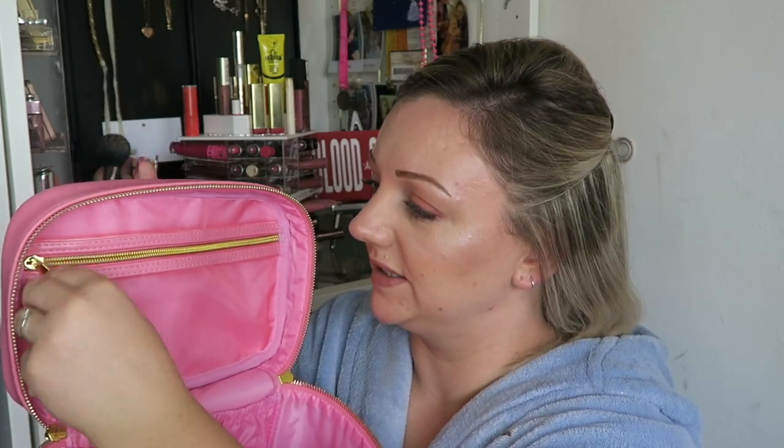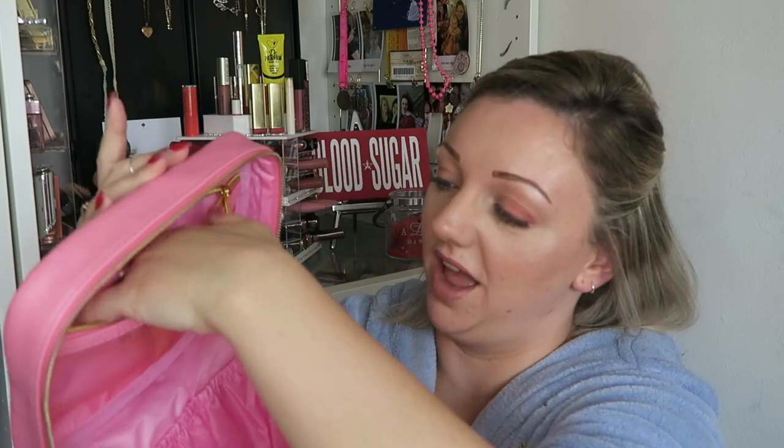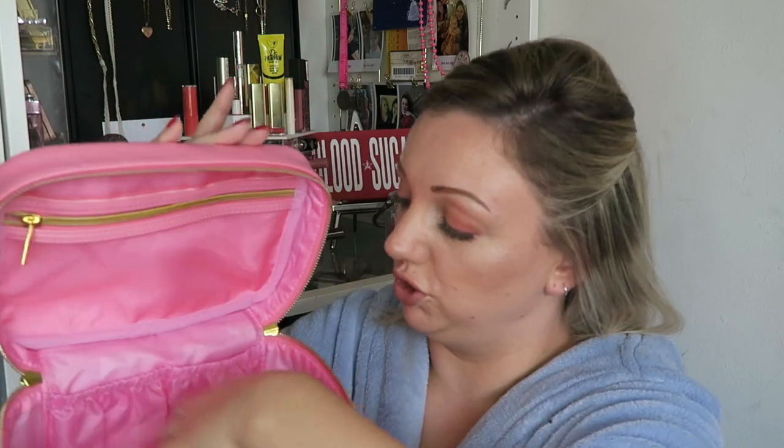There are loads of videos showing you can fit over 100 Jeffree Star liquid lipsticks in these. The zips glide open beautifully — you can tell it's new. I love the fact you get a zip at the top, it's mesh so you can see through to see exactly what you've put in. At the back you have two really decent-sized, very stretchy pockets that don't join into each other, which is great.